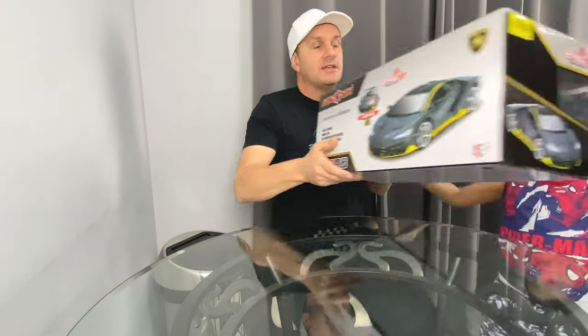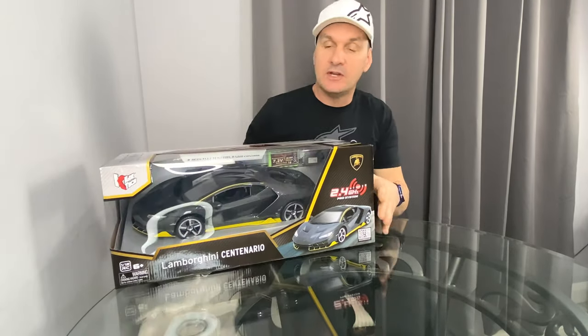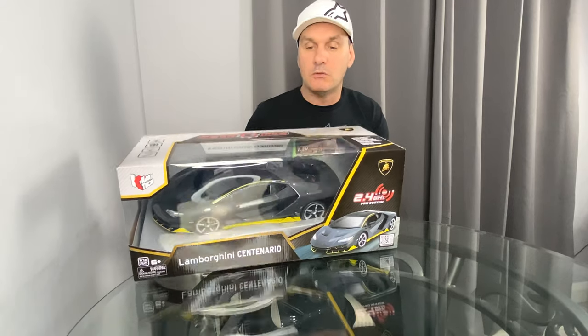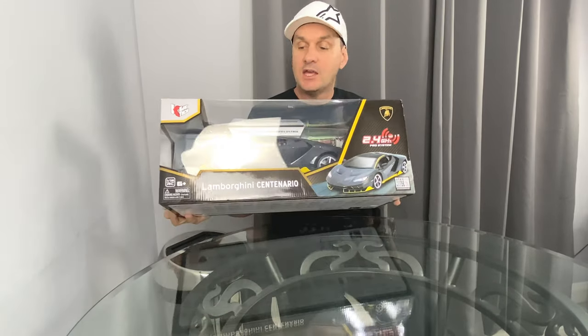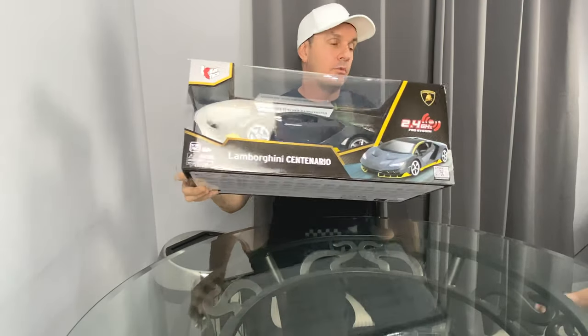Next up we've got the Gear GMAS Lamborghini Centenario. It's 1/12th scale, all singing and dancing — pretty good, extremely detailed. We haven't reviewed it yet but we've heard a lot of good things. It was originally £60 and we picked it up for £30. It's gone back to its original price of £60 now, but keep an eye out for it. It's 2.4GHz so you'll get no interference. We'll be unboxing that pretty shortly.